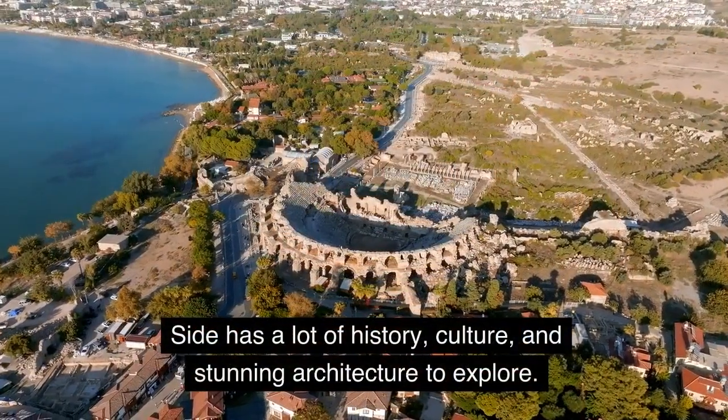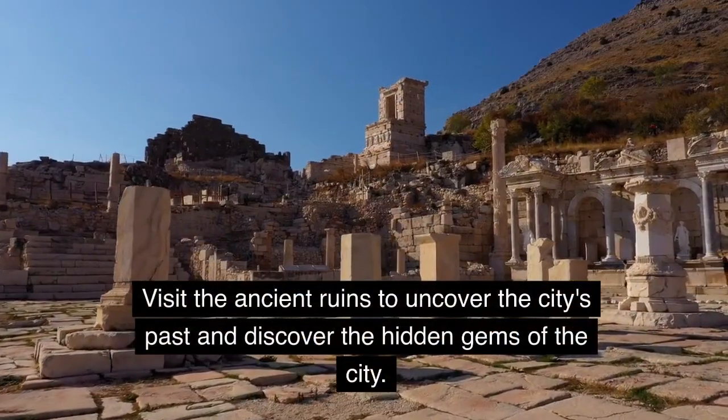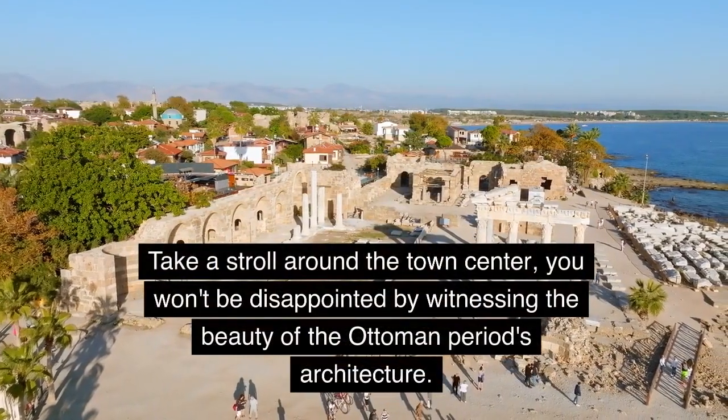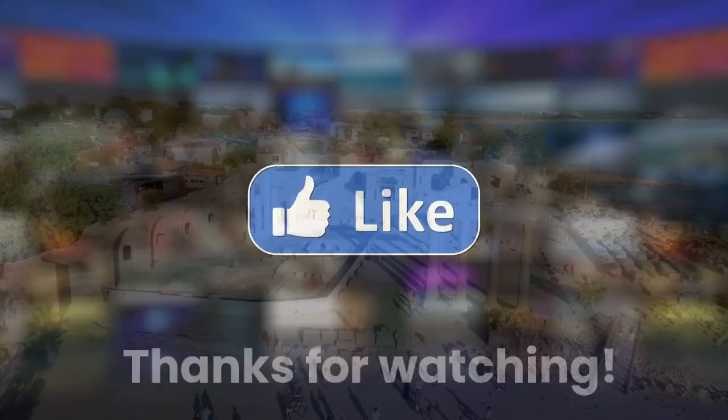Side has a lot of history, culture, and stunning architecture to explore. Visit the ancient ruins to uncover the city's past and discover the hidden gems of the city. Take a stroll around the town center — you won't be disappointed by witnessing the beauty of the Ottoman period's architecture. Thanks for watching.